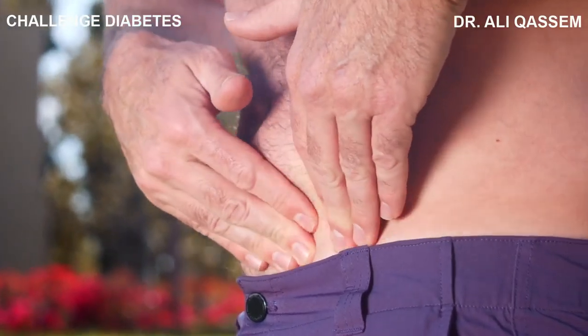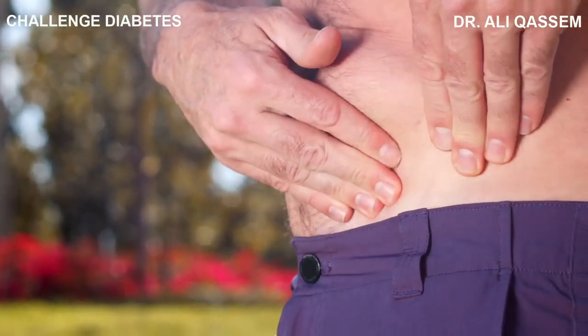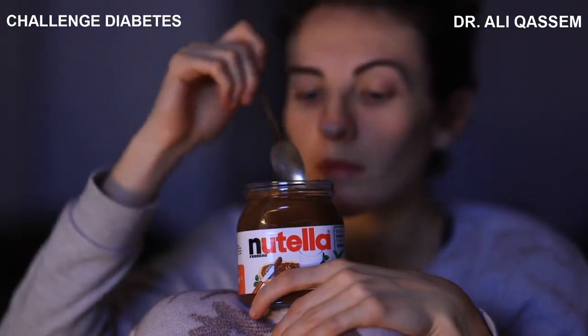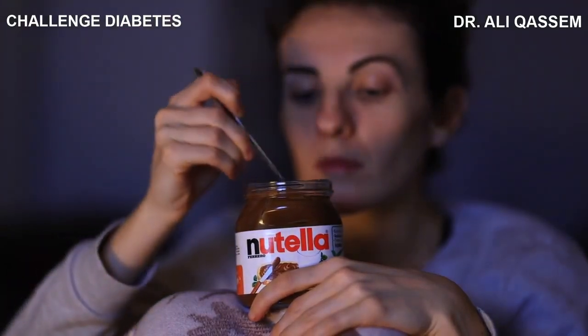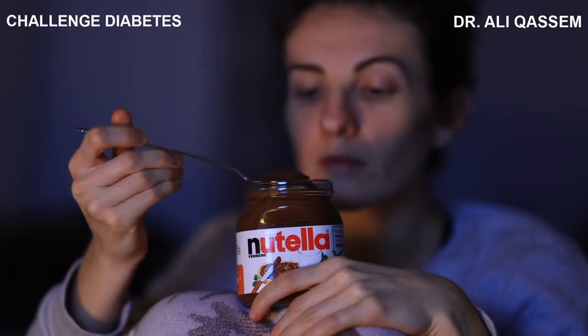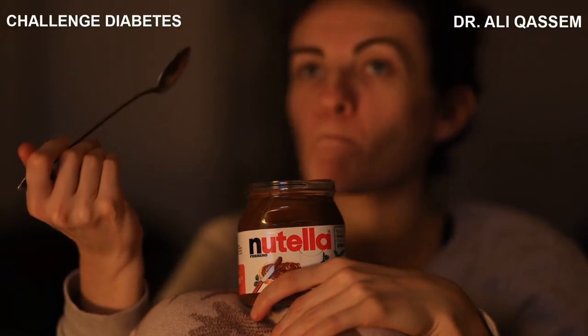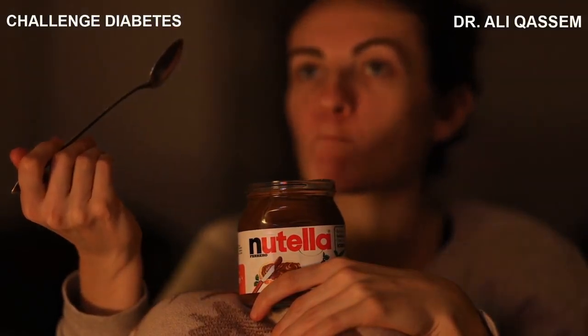Moreover, these foods can negatively impact your gut health, affecting everything from your mood to your immune system. While that packaged snack may be calling your name, remember what's at stake. The momentary pleasure these foods provide is not worth the potential damage they can cause to your health. It's clear that the damage these foods can cause is far from insignificant.